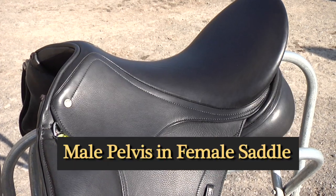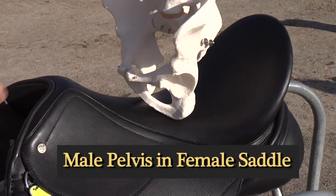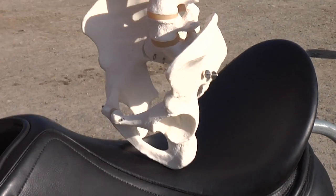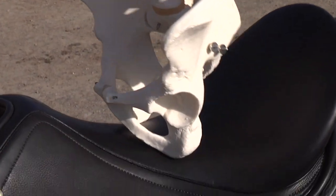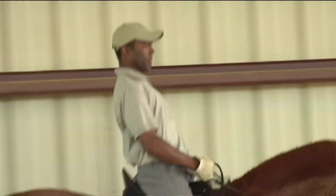If a male rides in a female saddle, he feels that the saddle is a little bit wide. He can still sit level, his pelvis tilts, he is able to ride in the saddle — it just feels a little wide for his seat bones.